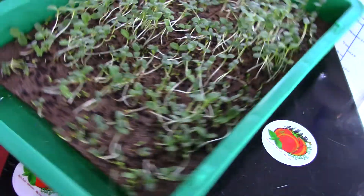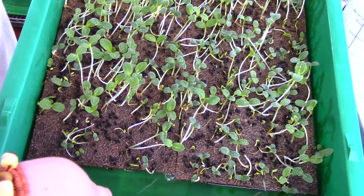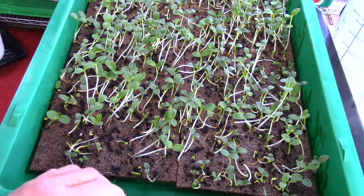I turned the tray around a little bit here to check the water — water looks pretty good, I got plenty of water in here. They're not drinking as much because there's not as many plants in here.